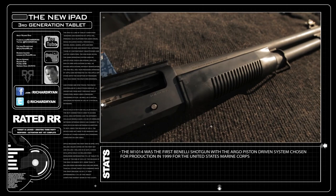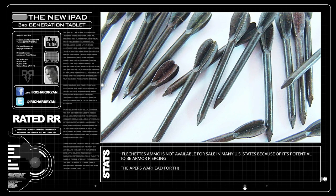Flechette ammo consists of metal dart-like projectiles that are more commonly used as shotgun ammo, but can be found in variants like the 70mm Hydra 70 rockets that are fired from Apache and Cobra helicopters.